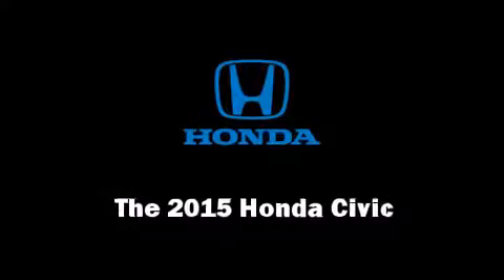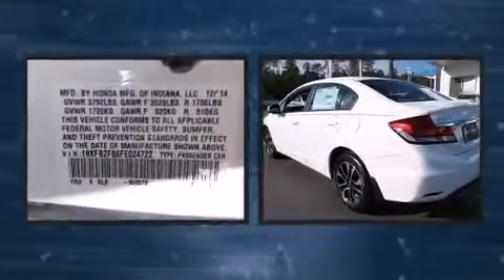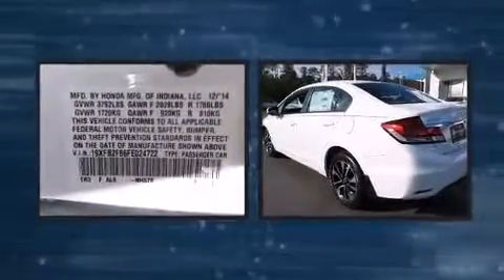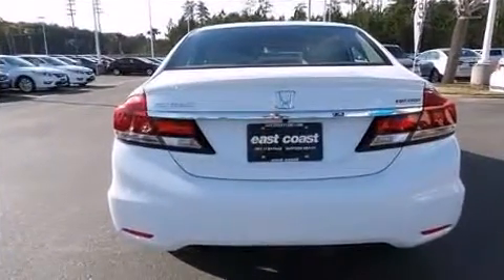The 2015 Honda Civic. This four-door, five-passenger sedan offers the features and options for which you've been searching. It features an automatic transmission, front-wheel drive, and a 1.8-liter four-cylinder engine.